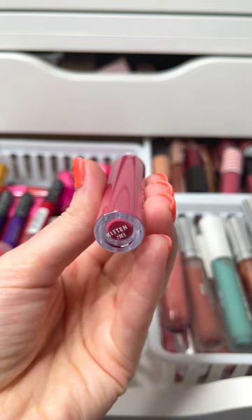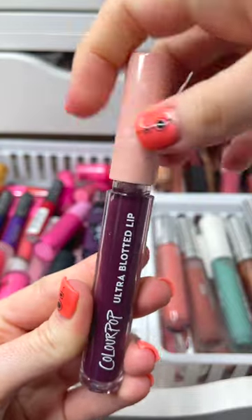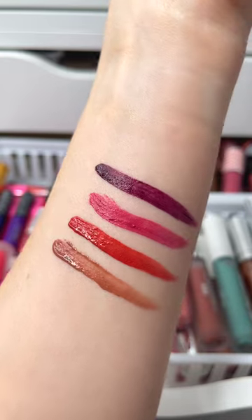There are nine new shades in the Ultra Blotted Lip and then there are also three of the original shades as well. If you have not tried these, I highly recommend checking them out. These are seriously one of the best lip products that ColourPop has.